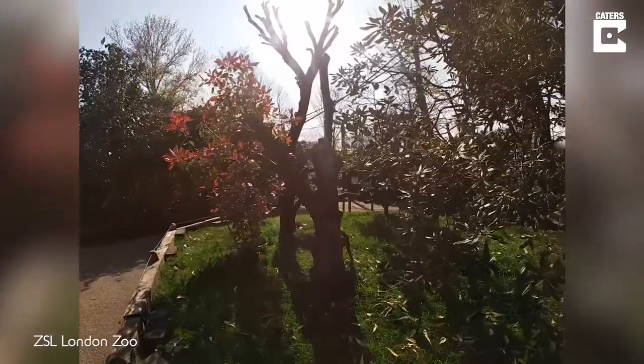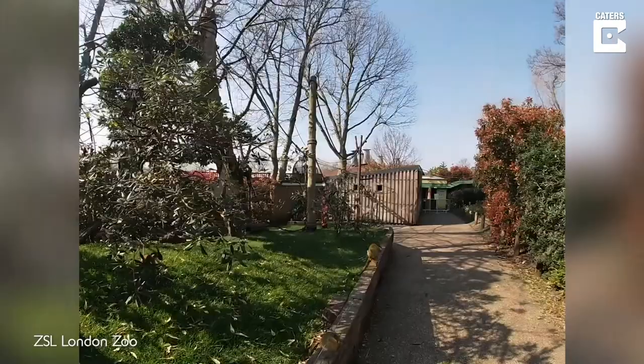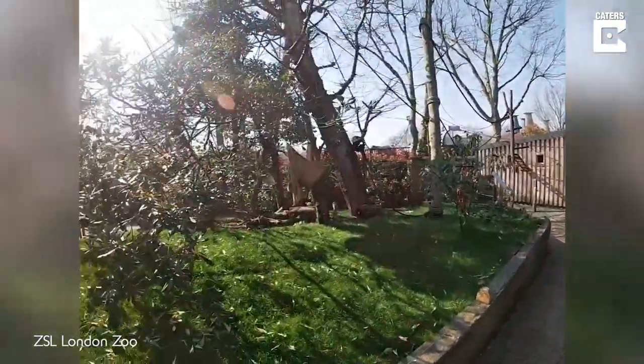They are missing everybody, so as soon as the zoo is open, be sure to come back and visit these guys. But we are keeping them entertained, well fed, and they are very happy out in the sun.